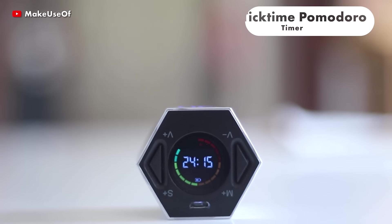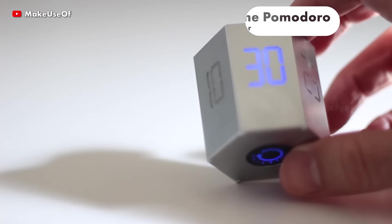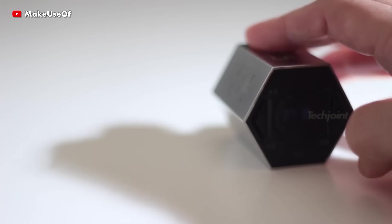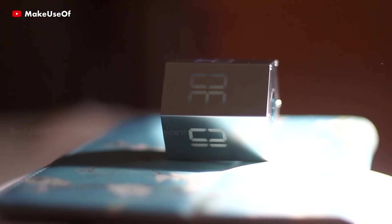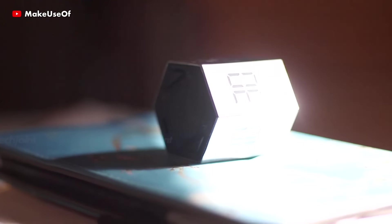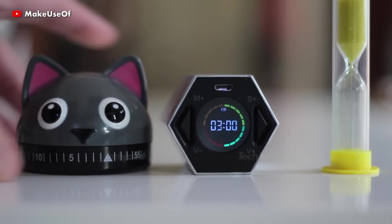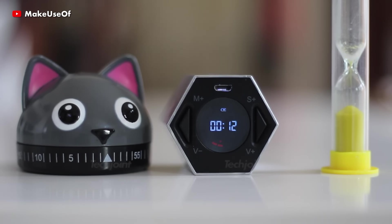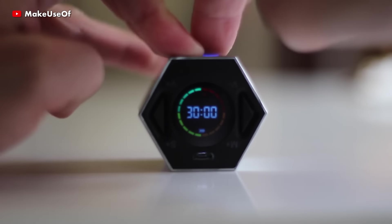The TickTime Pomodoro timer can change your time management and make every moment productive. It offers convenience with six preset countdown times — 3, 5, 10, 15, 25 and 30 minutes — that are activated with a simple flip. And if you want your own custom countdown, you can easily modify it with just two buttons.